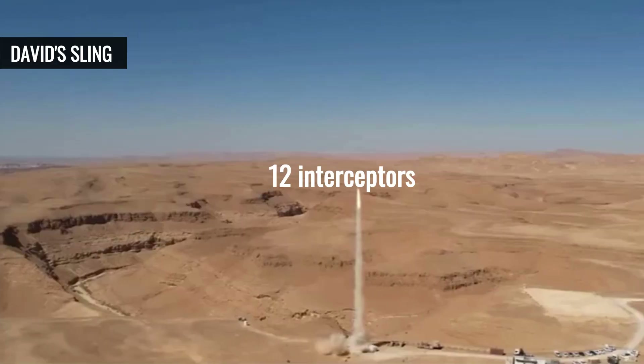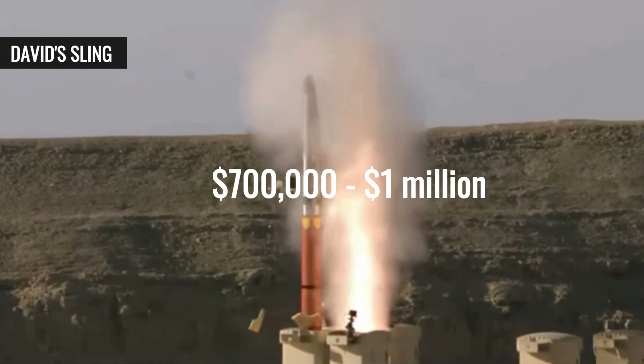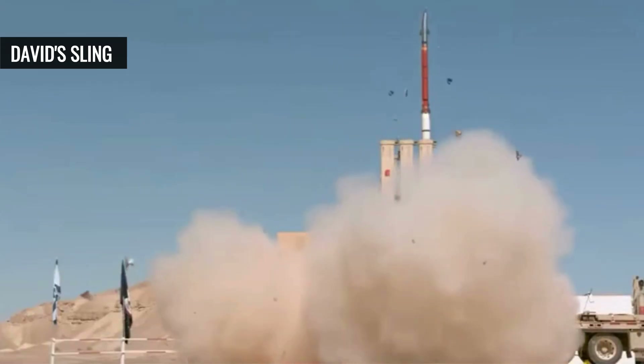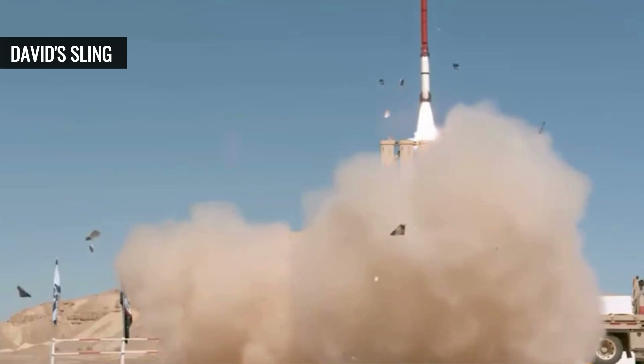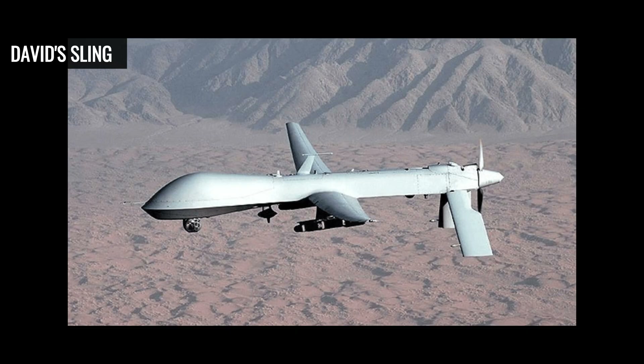Each David's Sling launcher holds up to 12 interceptors, costing about $700,000 to $1 million each. The system is highly effective against a wide range of threats. However, the high cost per interceptor and reliance on complex radar systems make it less suitable for low-cost threats such as drones.